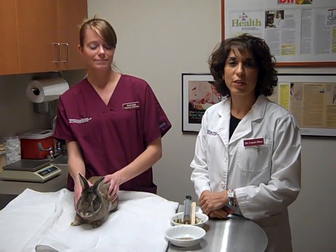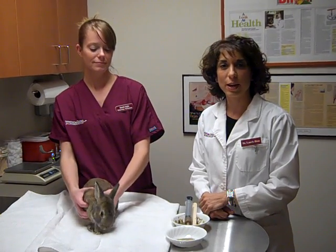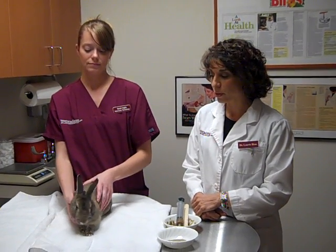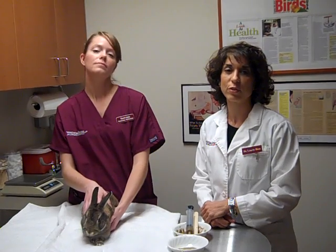Hi, I'm Dr. Lori Hess, owner of the Veterinary Center for Birds and Exotics, and I'm here with Sarah, our technician. We are going to talk a little bit about hand-feeding your pet bunny, pet rodent, or any small mammal — even a ferret or a rat. We see many of these animals here at the center, and we send all of our patients home with some kind of hand-feeding formula.